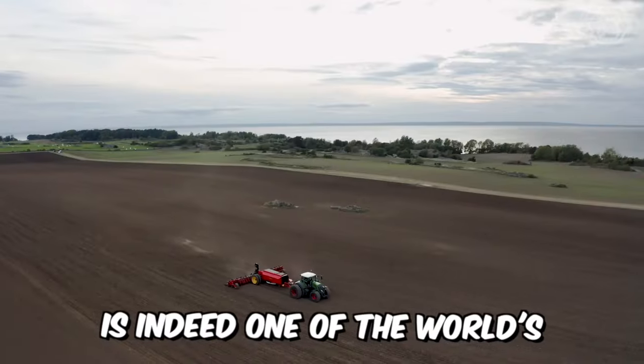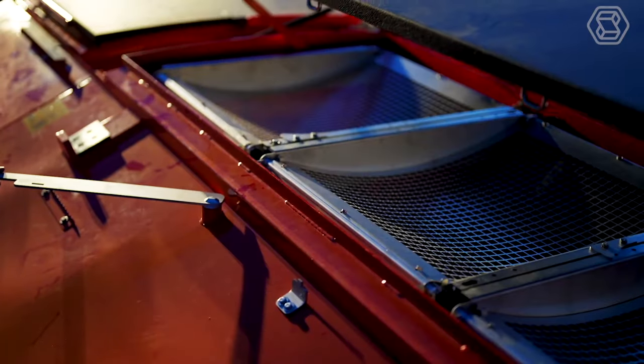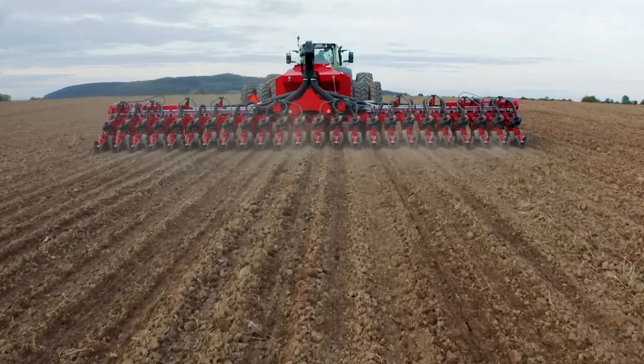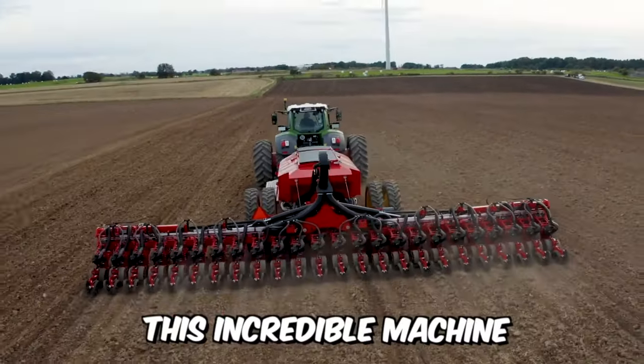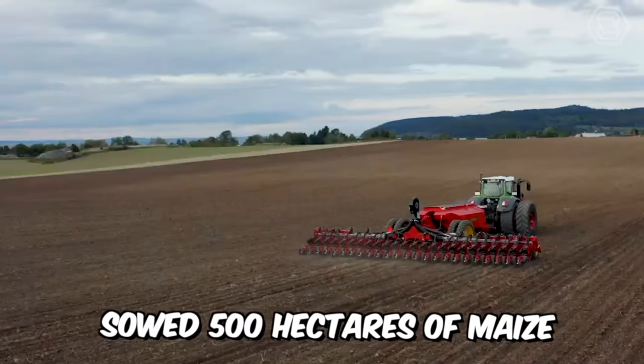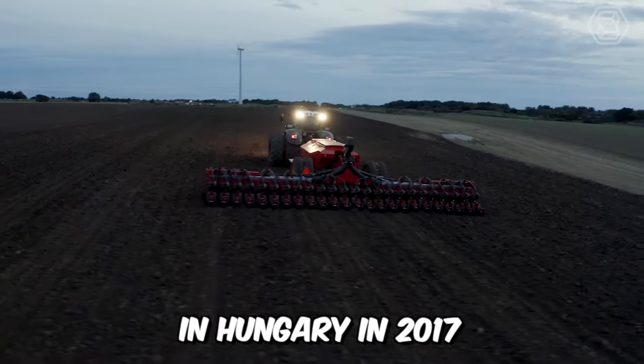Wederstadt is one of the world's leading manufacturers of soil tillage and seeding technology, and has introduced the new Tempo L Precision Air Seeder with a centralized loading system. This incredible machine, when tested, sowed 500 hectares of maize in 24 hours, setting a world record in Hungary in 2017.